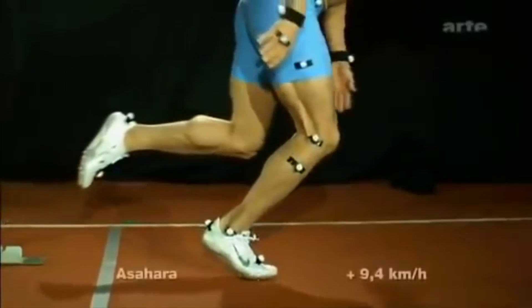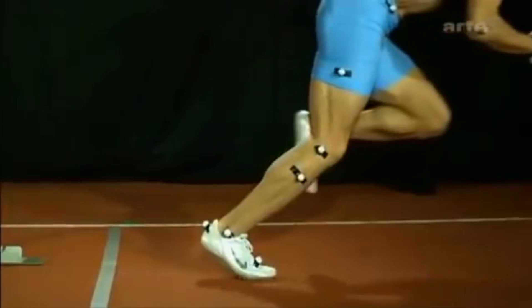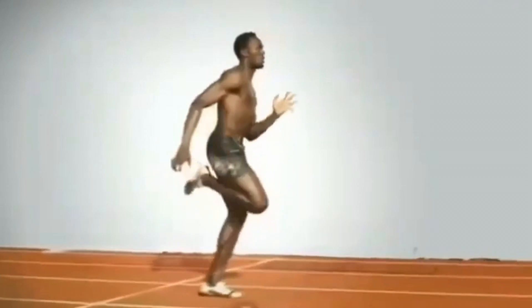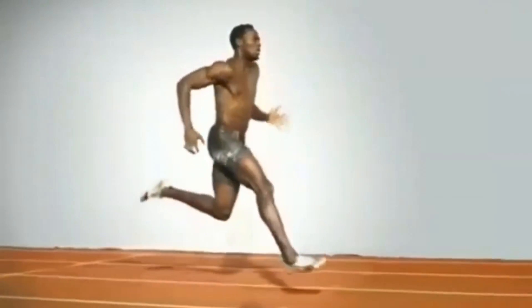When running, the IT band stores and releases energy similar to an elastic band. As the leg comes behind, the IT band begins to tighten, then as the foot leaves the ground, this stored energy helps to propel and swing the leg forward.